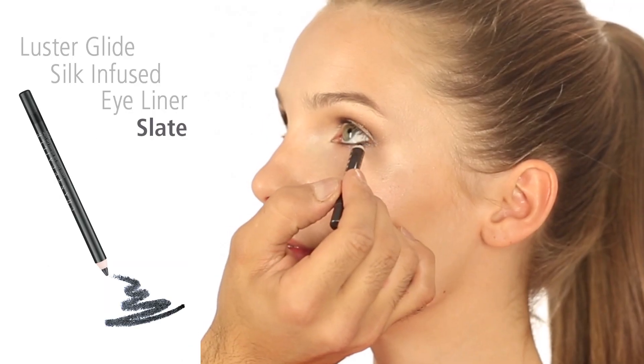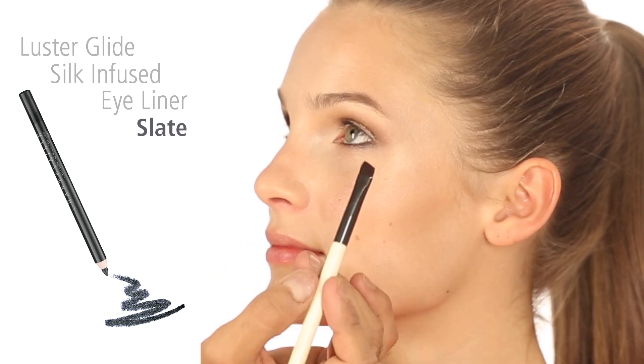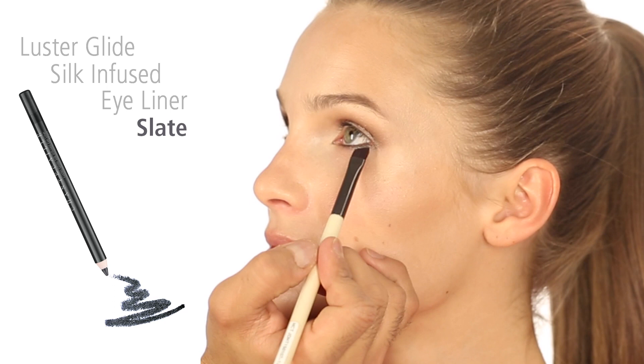Add lasting contrast to the bottom lash line by tracing slate liner between the lashes, then blend and diffuse with the eyeliner brush.